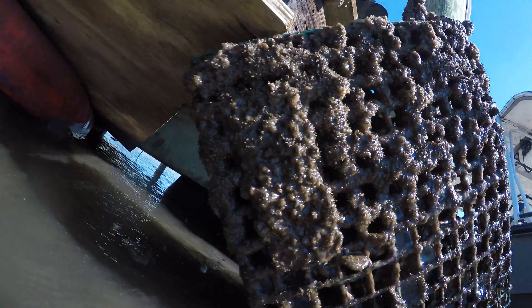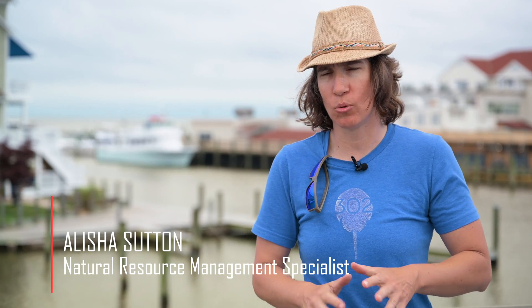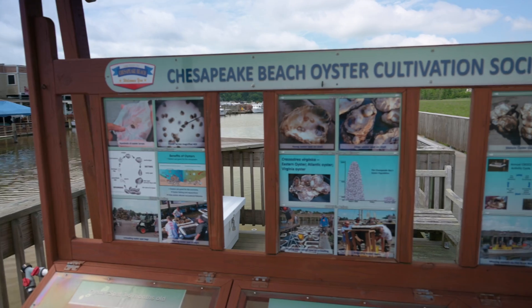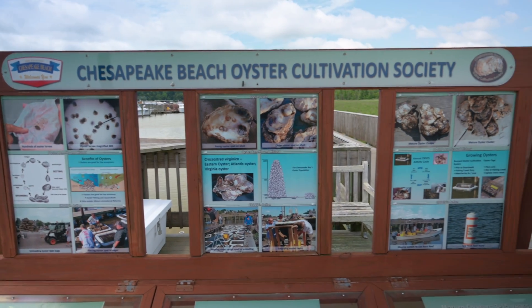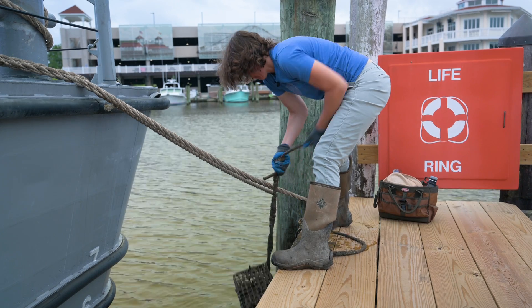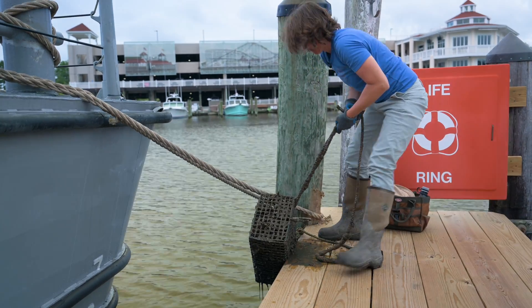I'm going to toss this baby back in there and then just pull it up. NRL's oyster restoration program began in about 2010-2011, and over the years it's turned into a relationship with the Chesapeake Beach Oyster Cultivation Society. We're basically putting thousands of oysters on the reef every year in partnership with everyone else who's putting their oysters on the reef.